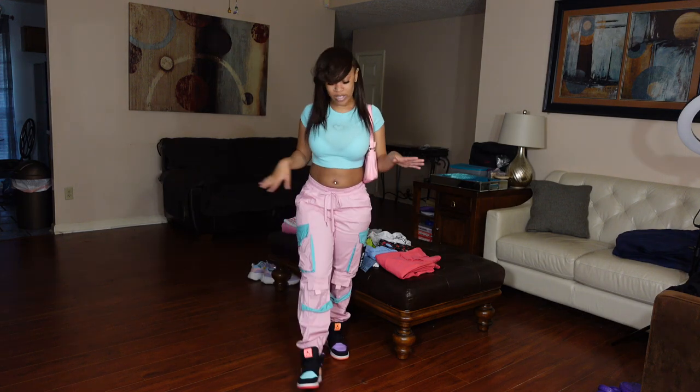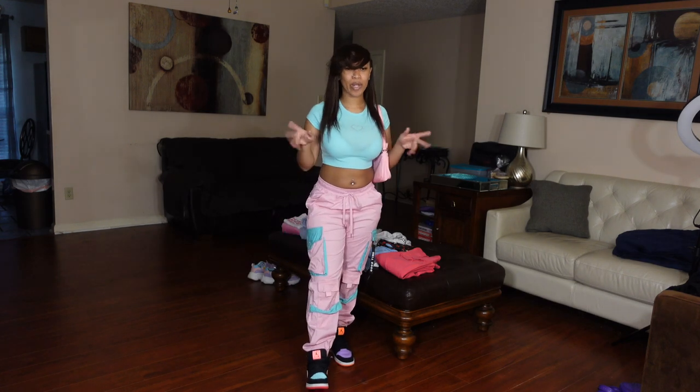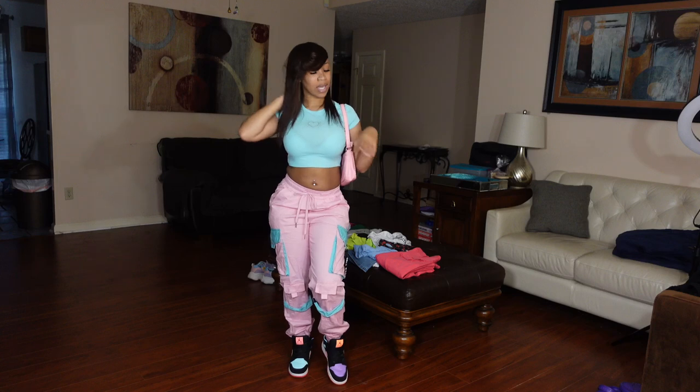Some outfits you just can't wear with your real hair, but this is an outfit where my real hair actually complements it — like yeah, I can wear this today.